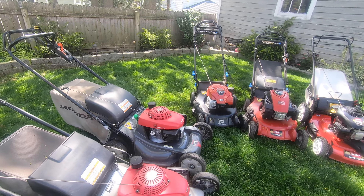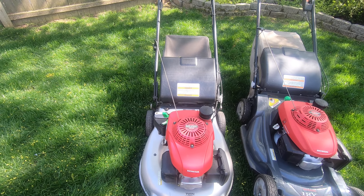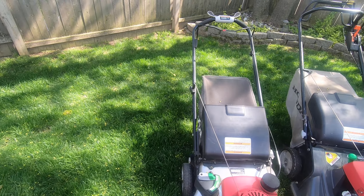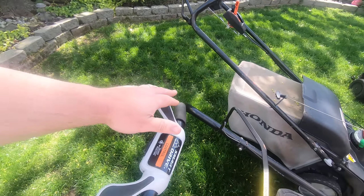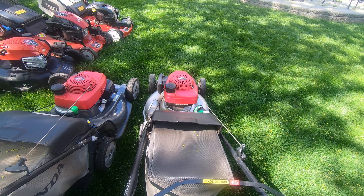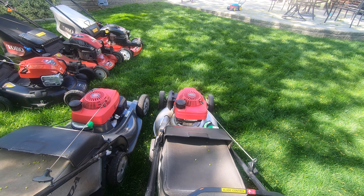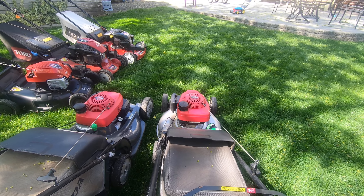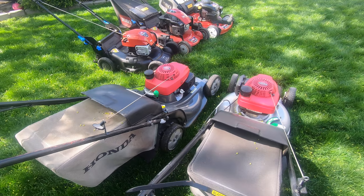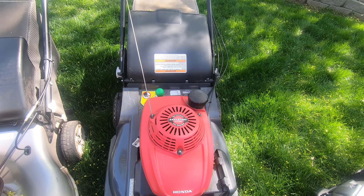This is the lower-end Honda, the HRR 216 — a 21-inch lawnmower. It is self-propelled with a Smart Drive right here. This is more of the basic model; there is no clutch on it. It does have a steel deck. Steel decks some people feel aren't the greatest, especially for mulching, because they are prone to possibly rusting if they're not cleaned out. This is the more expensive model, the HRX 217.